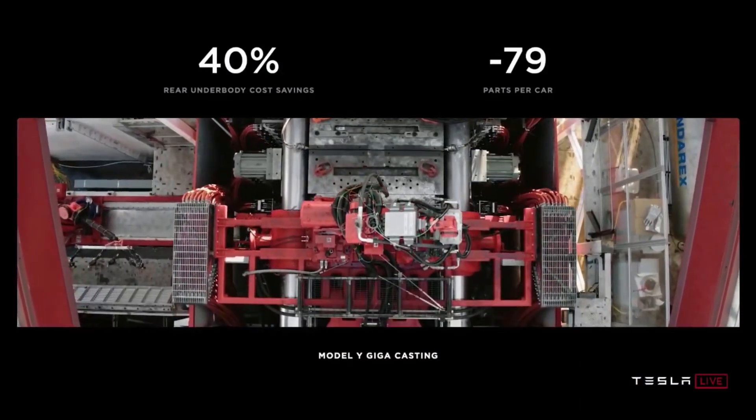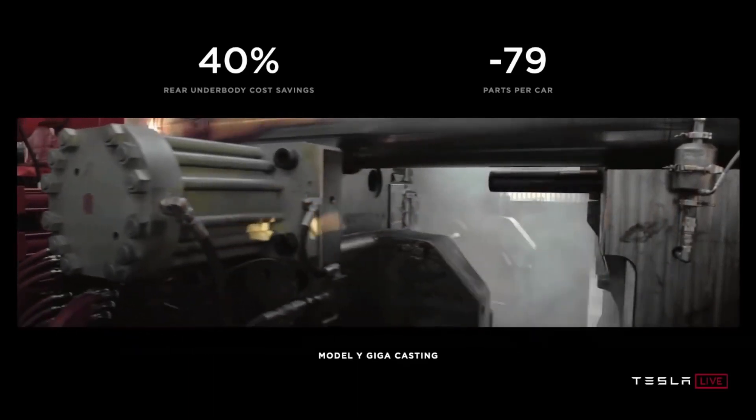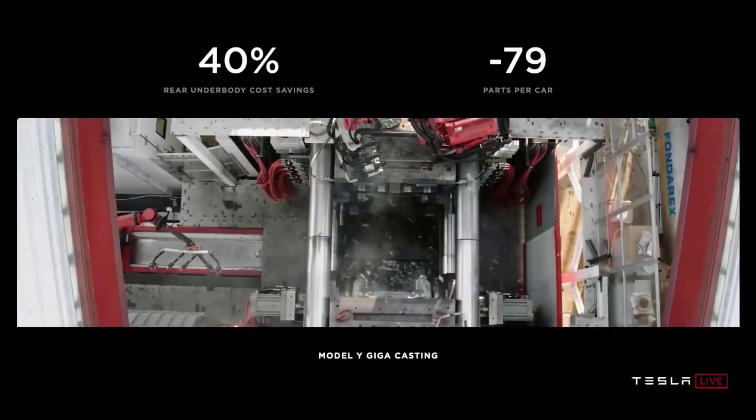The resulting casting is lighter, more rigid, and always exactly the same. It also eliminates almost 300 robot assembly arms for part holding and spot welding. So basically: lighter, simpler, cheaper, faster, and less capital intensive.